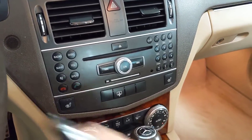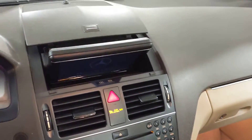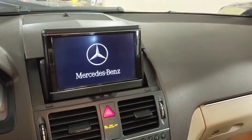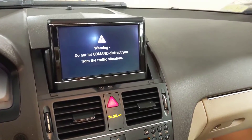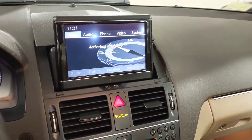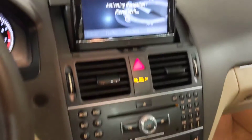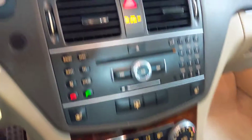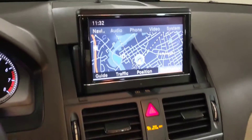This has the optional navigation that pops up when you start the car. There's the navigation screen and it has built-in Bluetooth.